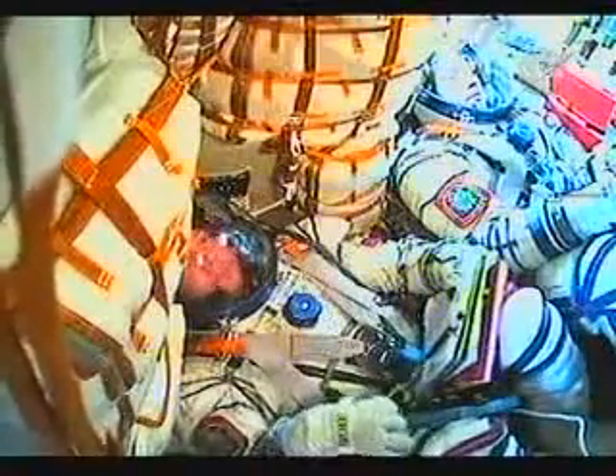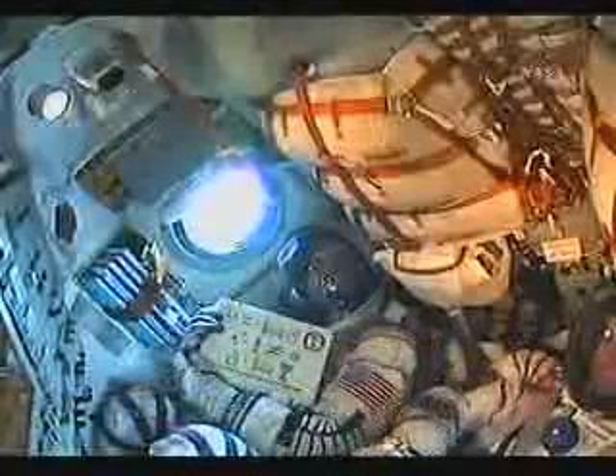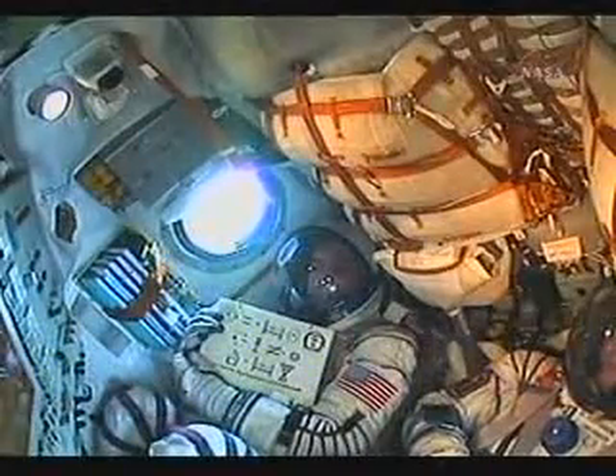Receiving live in-cabin views of the crew aboard the Soyuz as they rocket into orbit. Stabilization nominal.